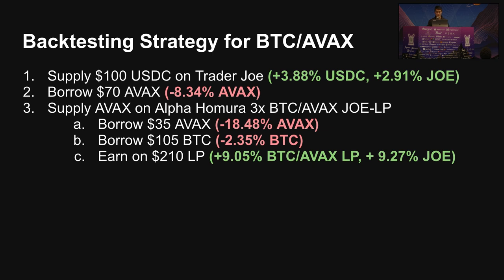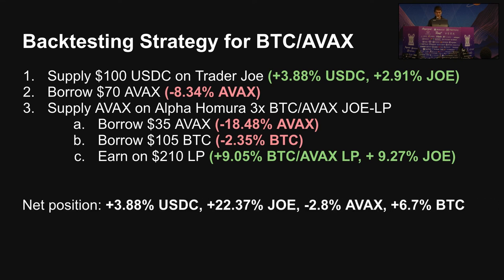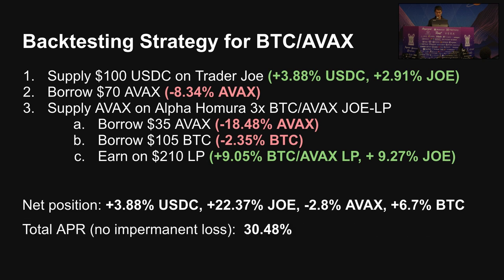So we have $210 of total liquidity pool value, and that's going to earn 9% in trading fees and around 9% in Trader Joe emissions. If you think about your yearly net position, you're going to end up getting a lot of Trader Joe tokens, a little bit more Bitcoin, and actually net negative AVAX because the borrow rates of AVAX are so much higher than Bitcoin. Assuming no impermanent loss, this back-of-the-envelope calculation comes out to around 30.5%.